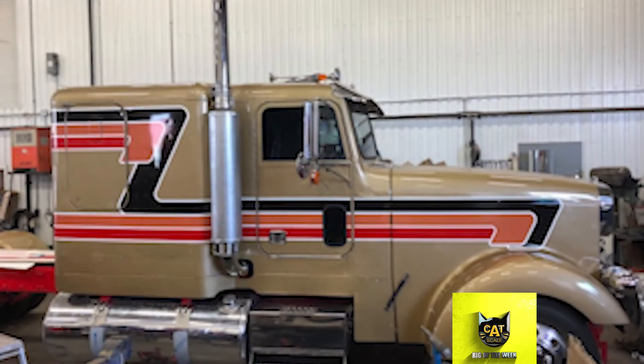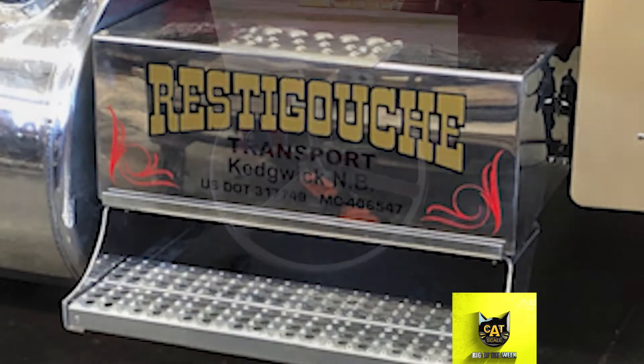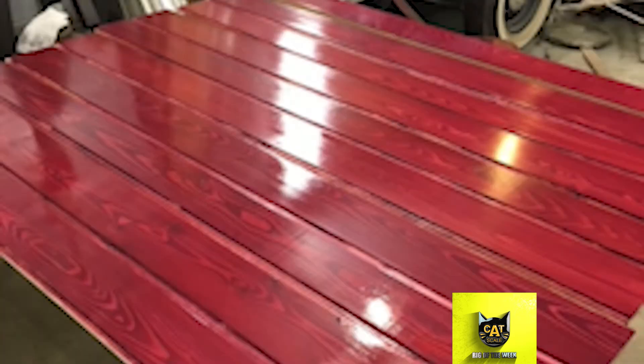The truck originally came with a 14-liter, 515-horsepower Detroit engine. It's now a 12.7-liter with 600 horsepower with a diesel spec program, a PDI manifold, and an SV400 turbo. Norman said one of the best features of the build is that he changed the windshield surround to an FLC style to make it look older.